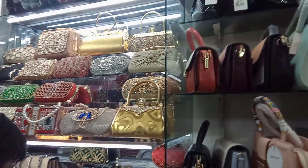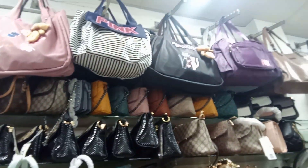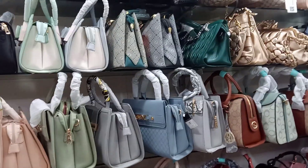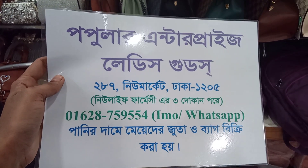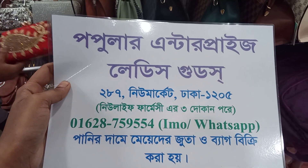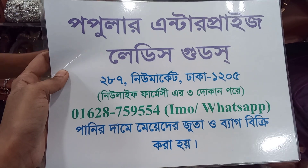It's very good to see the mini purse collection. Thank you so much for watching my video.